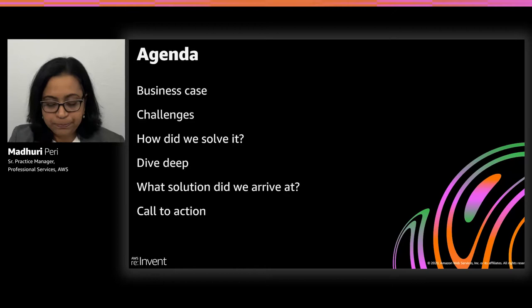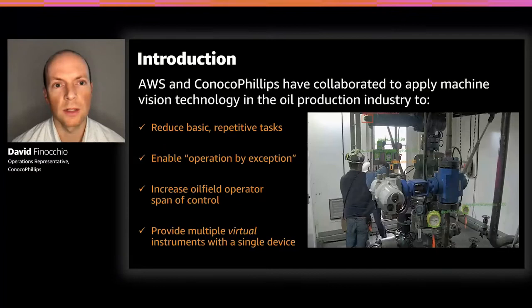Thank you, Madhuri. My name is David Finocchio. I've been working for ConocoPhillips for about 14 years in engineering and operations. Throughout my career, I've witnessed facilities where skilled personnel do repetitive tasks over and over. It's been exciting to partner with AWS and develop a machine vision solution to tackle this issue and redeploy people into more value-adding tasks — what we call operation by exception — allowing operators to cover more facilities and areas within a given span of control. This solution also provides multiple virtual instruments through a single device.